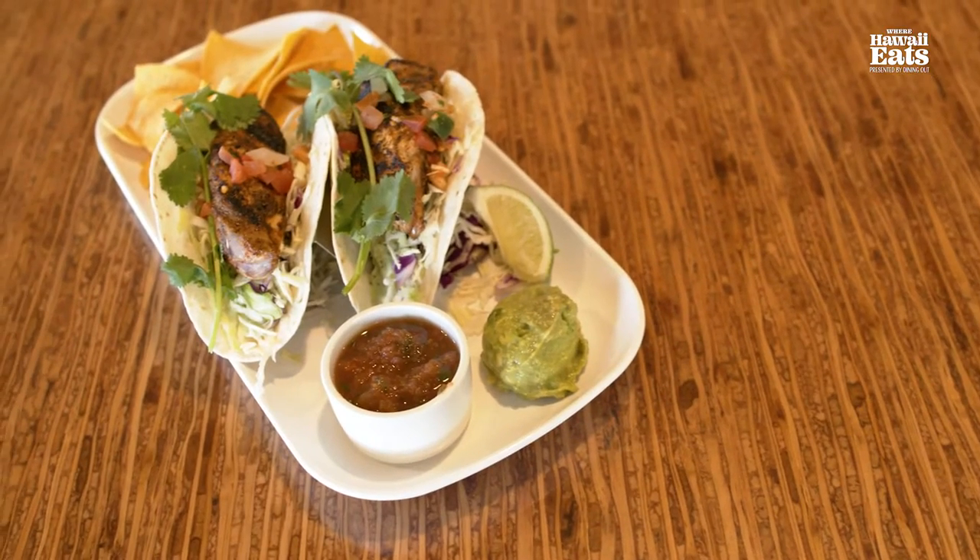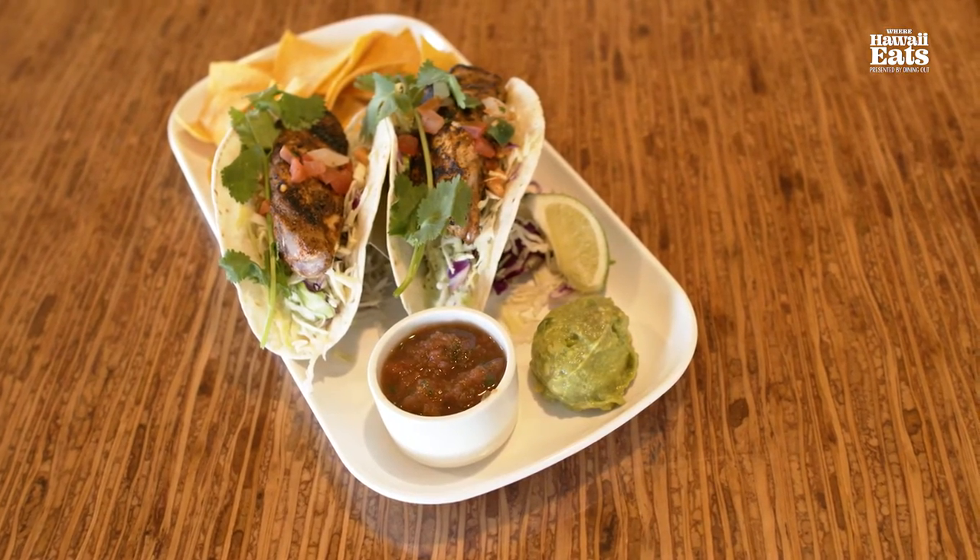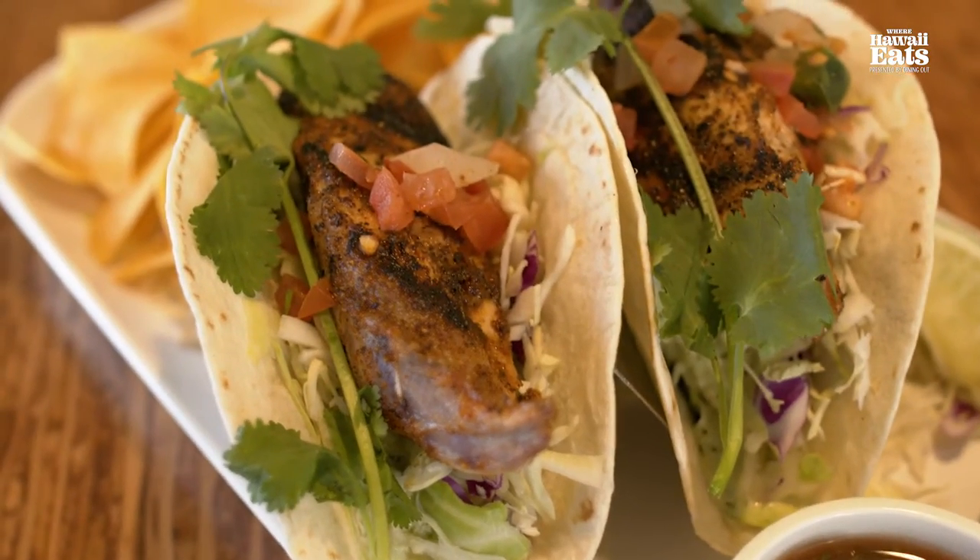We've got a lot of food here today, so get ready. Let's start with Duke's — it's just such an incredible, iconic restaurant here at the Outrigger Waikiki. One of my favorites is the fish tacos. I like them grilled and they just do a fabulous job. It probably sells the most on their entire menu, and they are fantastic.